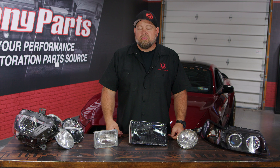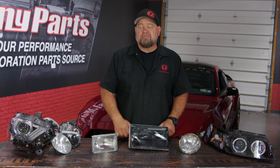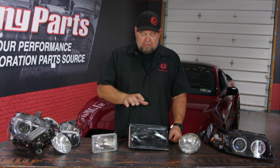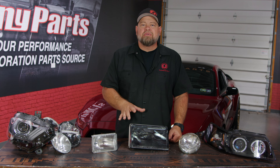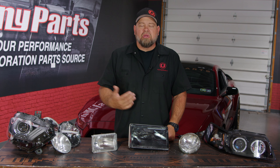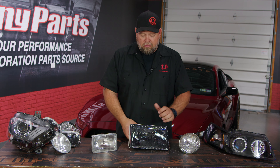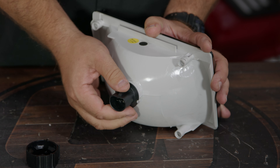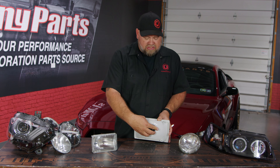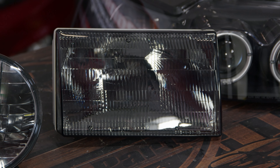Starting in 1983, the laws changed and you didn't have to use a sealed beam light anymore. Now you could use a composite headlight — this is a Fox body Mustang headlight. The composite headlight allowed for a whole new world of designs in modern cars because now you had a replaceable bulb and could build the housing any way you wanted to. For the first time, the styling of the headlight became part of the car. You weren't limited to four options. You could simply go in the back and pop the bulb out and replace it when necessary, without replacing the entire light assembly.